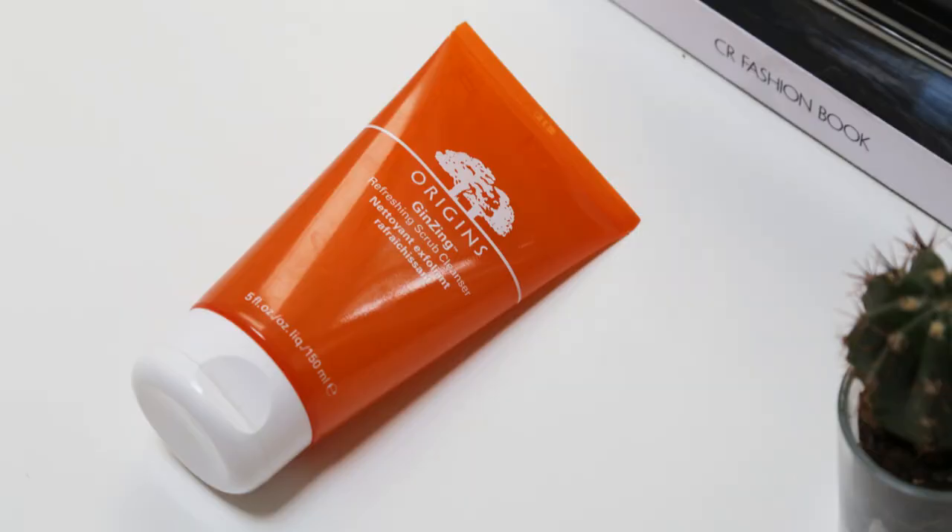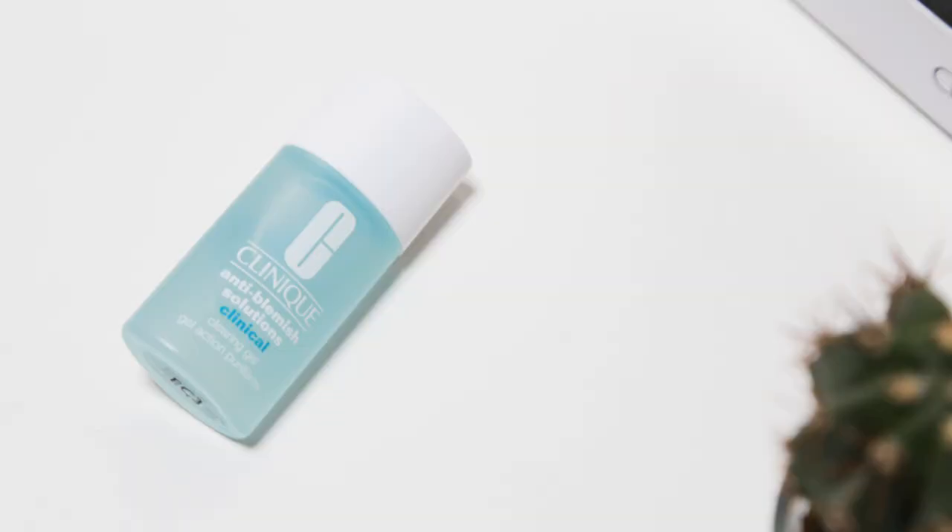Next is the Origins Ginzing Refreshing Scrub Cleanser — a bit of a tongue twister. I like to use this purely as a wake-me-up in the morning. It's not too abrasive, it's got some slight particles to scrub your skin, but it just wakes me up like nothing else. I don't really use it to take off makeup. It's creeping its way into my morning routine. Also picked up the Clinique Anti-Blemish Solutions Clearing Gel, which is just perfect for hormonal spots. I pop it on before my makeup, and when I apply it overnight I wake up with my spot looking a lot less angry and red.